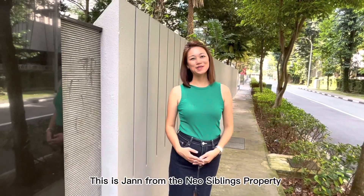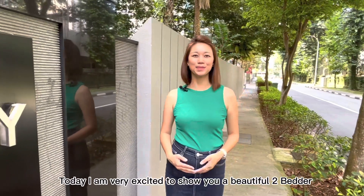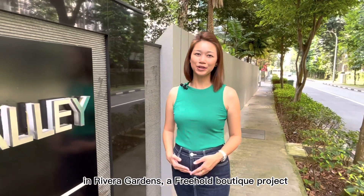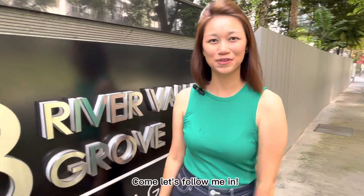Hello! This is Jen from the New York Siblings Property. Today, I'm very excited to show you a beautiful two-bedder in Riviera Gardens, a freehold boutique project located in District 9 of River Valley Grove. Come, let's follow me in.